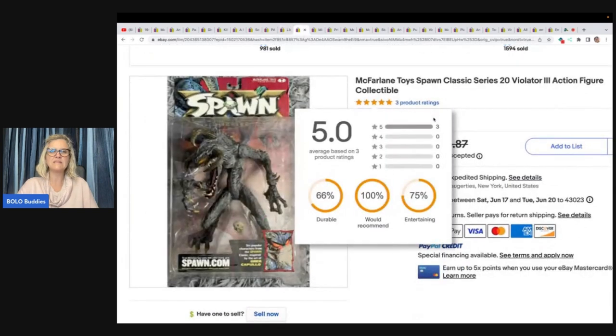This one here is McFarlane Toys Spawn Classic Series Violator 3 action figure collectible. Came out of the vintage toy haul — paid two to three dollars. Took a best offer of $70 plus shipping, but they canceled. She relisted it and a few hours later took another offer of $75 plus shipping. So she sold it twice in like an hour — that's awesome.